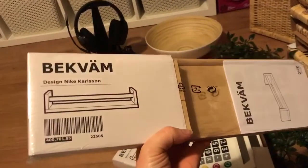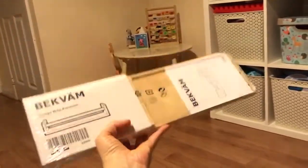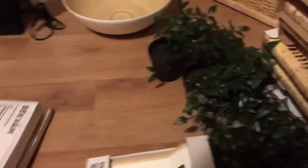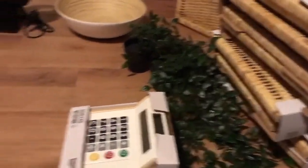I've got two of these spice racks. I've seen these being used as bookshelves, so I'm thinking we're going to put these up — maybe on that wall or something. I thought that would be a nice space saver and they were £3.50 each.